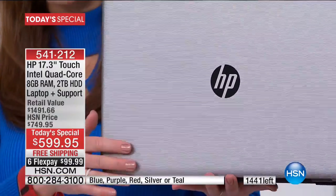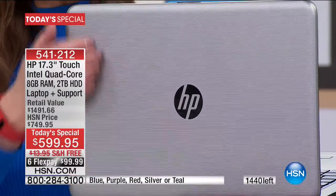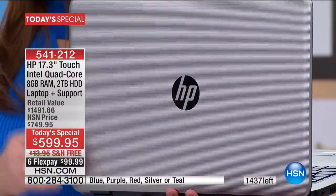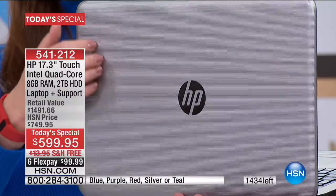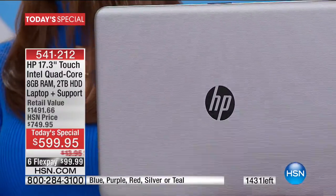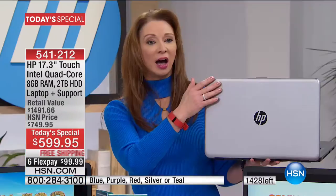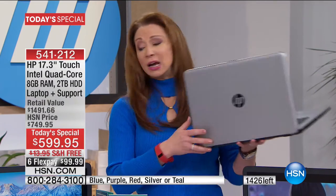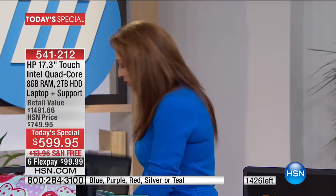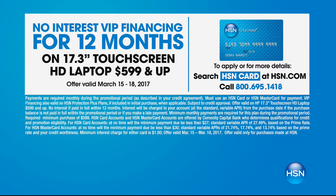Purple and silver are now neck and neck in terms of which one will sell out first — they're all going. Don't forget about that 12-month VIP financing program — that means you're looking at less than $50 on your credit card to get this at home. I went to a buffet last night and it was like 50 bucks a person. So the whole idea is it's only for this hour, and it looks like we might have to abbreviate the presentation. I promise Aaron will give you more demonstrations and details. Touchscreen, touchscreen, touchscreen.